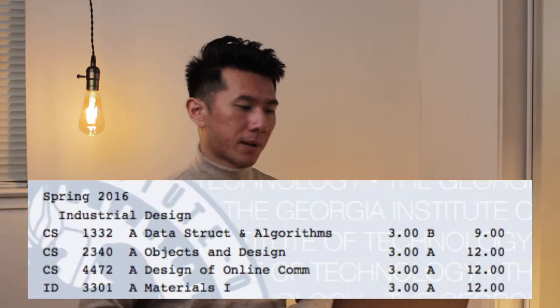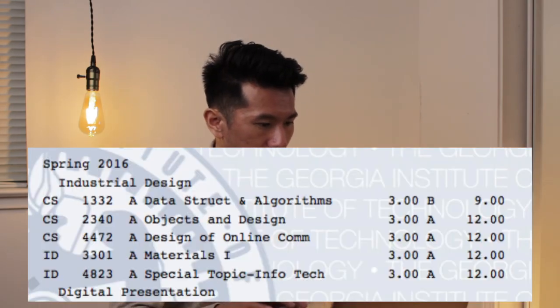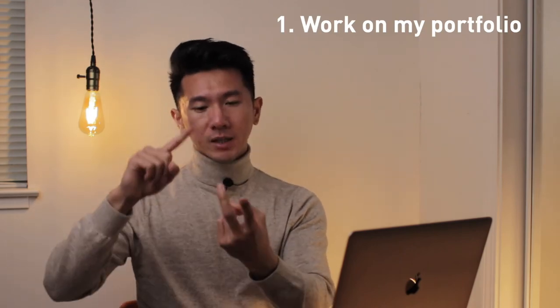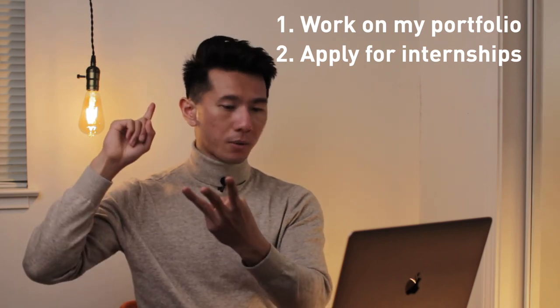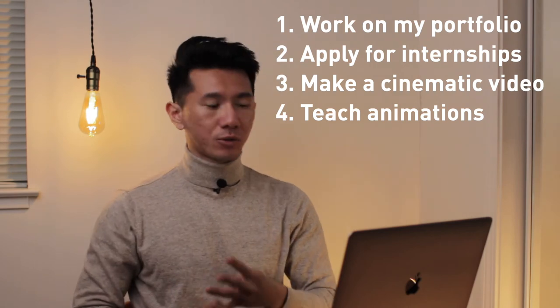Materials 1 was about sustainability design — designing with reduce, recycle, and reuse in mind. Last was a Special Topic class where I made a deal: I'd do my own portfolio projects, keep interviewing with companies for summer internships, make a cinematic video, and be a guest speaker for this very class to talk about using After Effects to create animations for presenting projects. That semester also shows Summer 2016: my Pinterest product design internship.